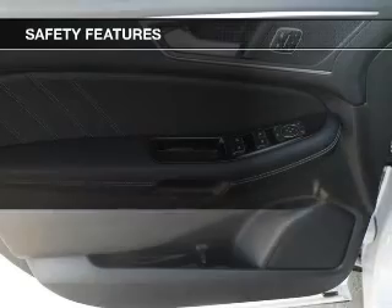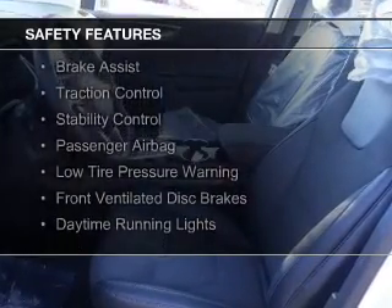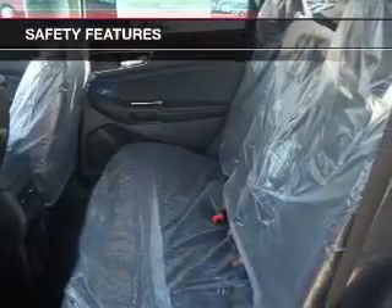Sirius XM satellite radio and digital radio. Safety was made a priority with these features: curtain head airbags, side airbags, independent suspension, brake assist, traction control, stability control, a passenger airbag, low tire pressure warning, front ventilated disc brakes, and daytime running lights.